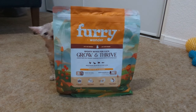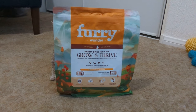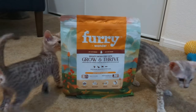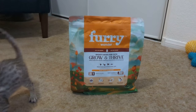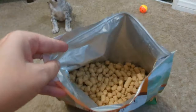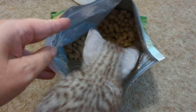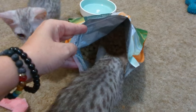Today we're going to try Furry Wonder Mighty Bites for cats, the Grow and Thrive formula. We have three Egyptian Mau kittens here who are going to give it a try. Okay, we got it open. You guys want to try it? I'll put it in a bowl for you.